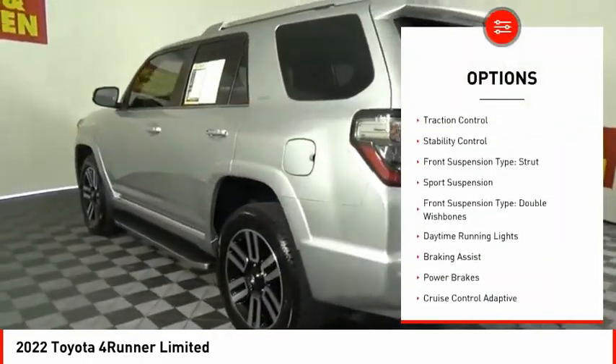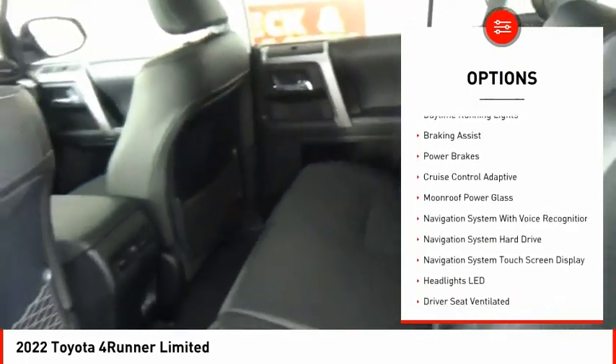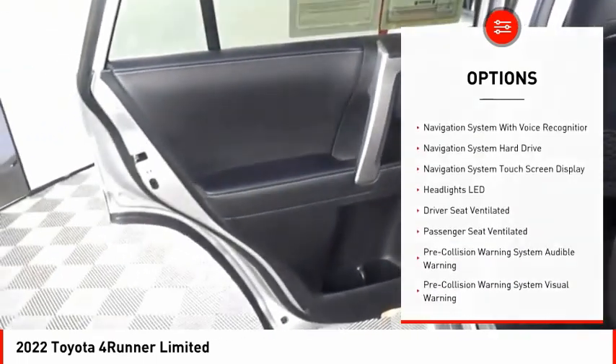Power windows with safety reverse. Hill descent control. Traction control. Stability control. Front suspension type: Strut. Sport suspension.